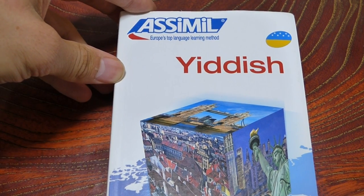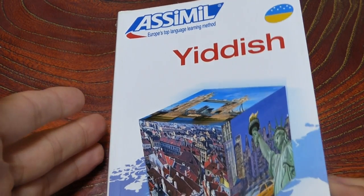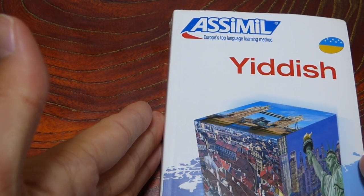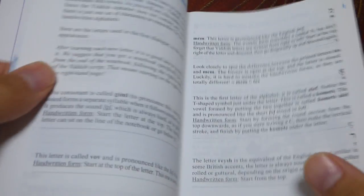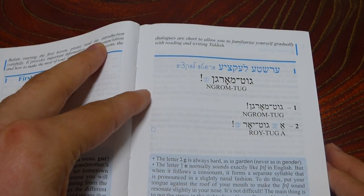So if you're interested in learning Yiddish, I would have to say this is probably one of the very first places you should start. The great thing about the Assimil series is they introduce you to the scripts or the writing systems of whatever language you're learning — at least from my experience, always from the get-go.